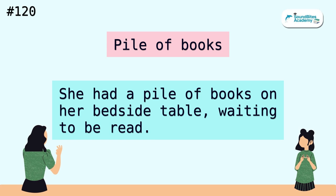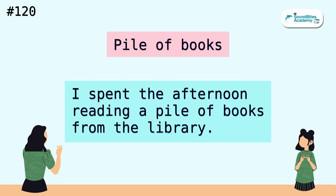Pile of books. She had a pile of books on her bedside table, waiting to be read. I spent the afternoon reading a pile of books from the library.